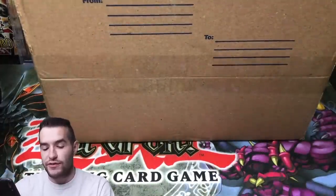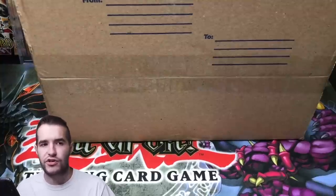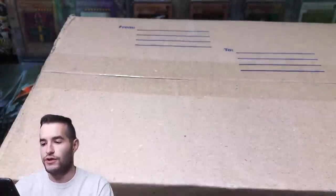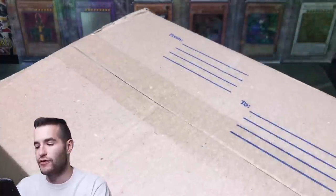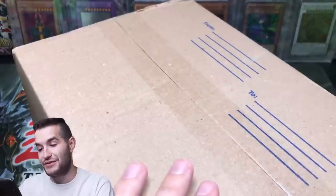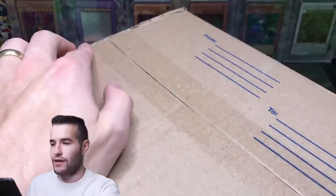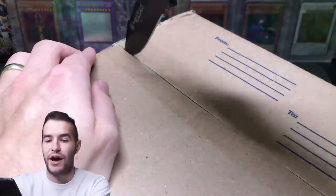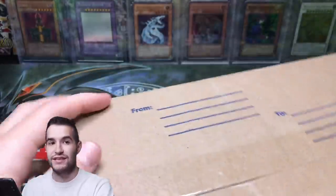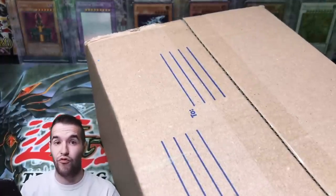Now I'm going to show you guys some cards that I just bought — some really cool LOB First Edition. I haven't bought any first edition LOB in a long time in terms of singles. I don't even remember the last one I bought. It's been a very long time. I'm hoping that these are in nice condition.